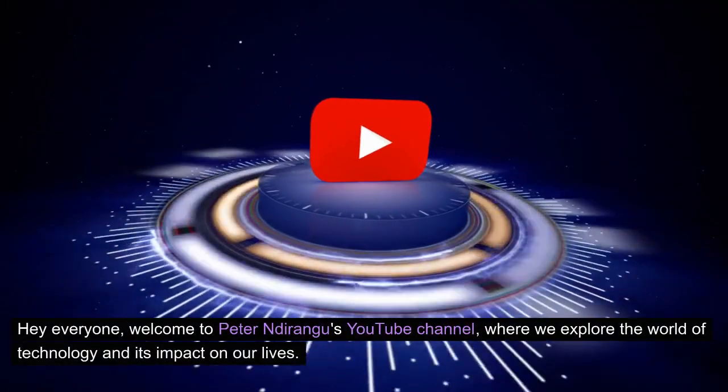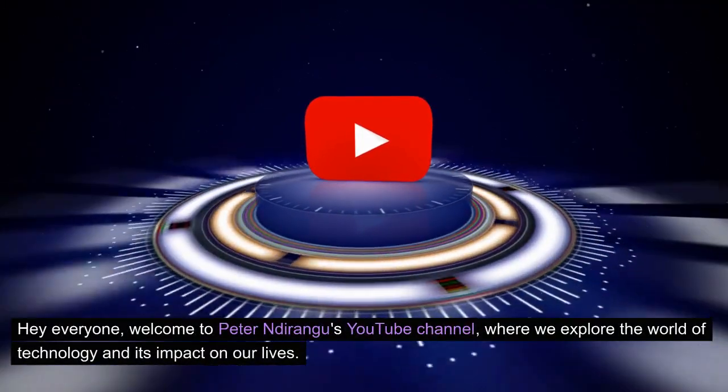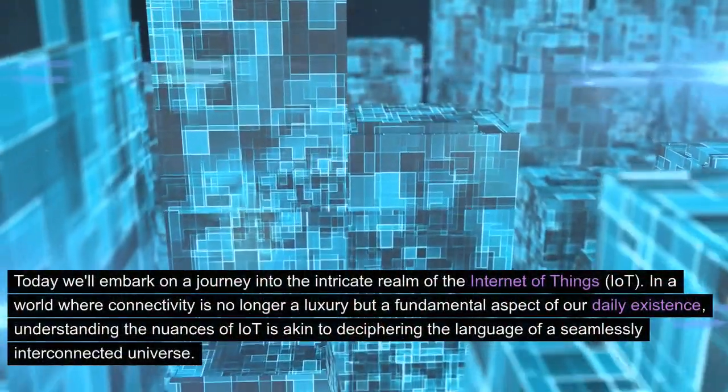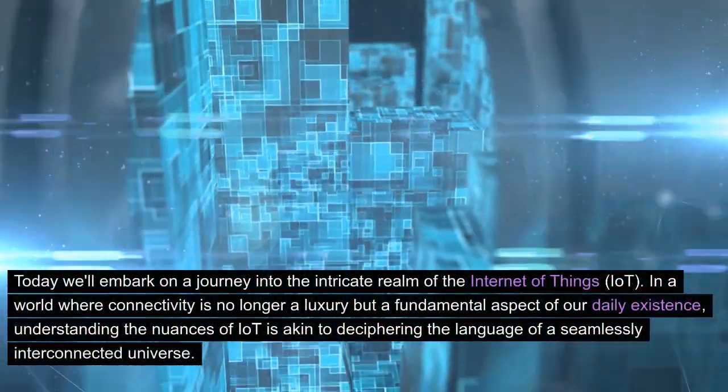Hey everyone, welcome to Peter Ndurangu's YouTube channel, where we explore the world of technology and its impact on our lives. Today we'll embark on a journey into the intricate realm of the Internet of Things, IoT.